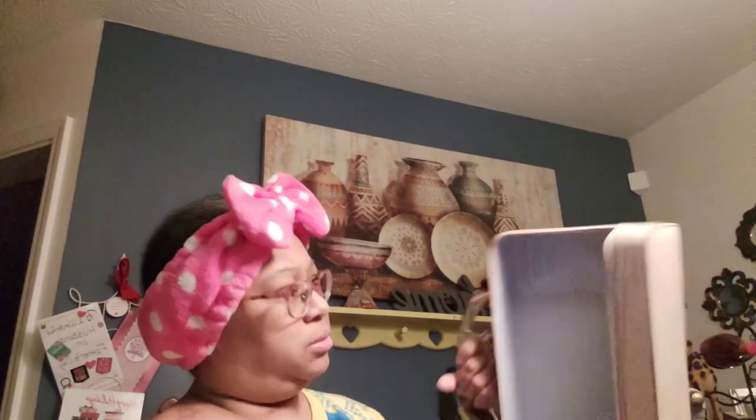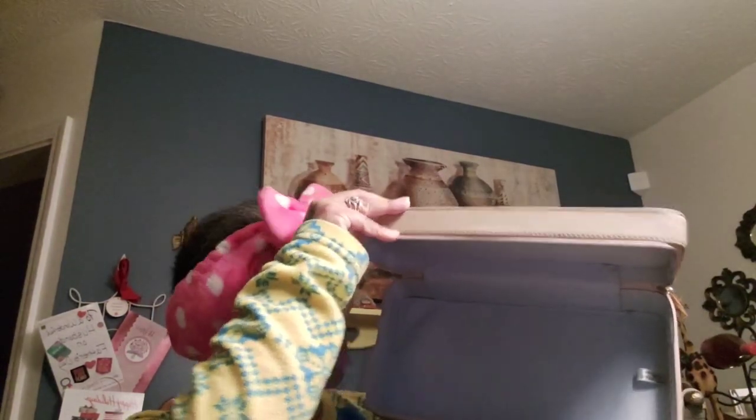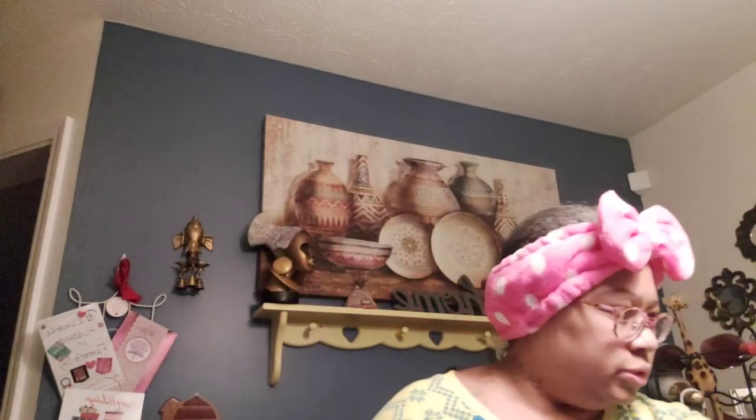I got this Estee Lauder makeup case — makeup bag, carry-on bag, whatever you want to call it. Just a little bag with a little lucite handle. I thought that was pretty cool — four dollars and 49 cents. Nothing wrong with it, just a little crease, but that's it.